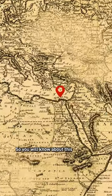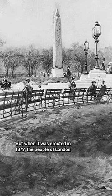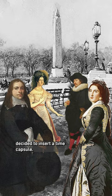I didn't tell you about the bizarre time capsule. So, you all know about this Egyptian column's deadly journey to London, and if you don't, go check out part one. But when it was erected in 1879, the people of London decided to insert a time capsule. Time capsule!